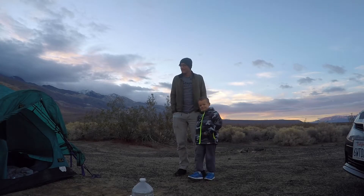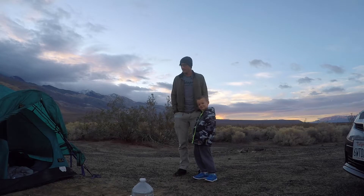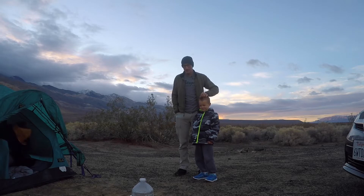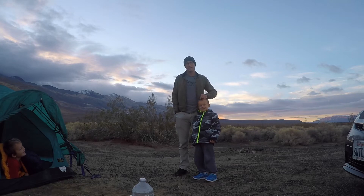Good morning! We made it down here at the base in Panamint Valley. Did you sleep good? Cozy. So yeah, we're gonna get some coffee and some breakfast, strike camp, and head out.